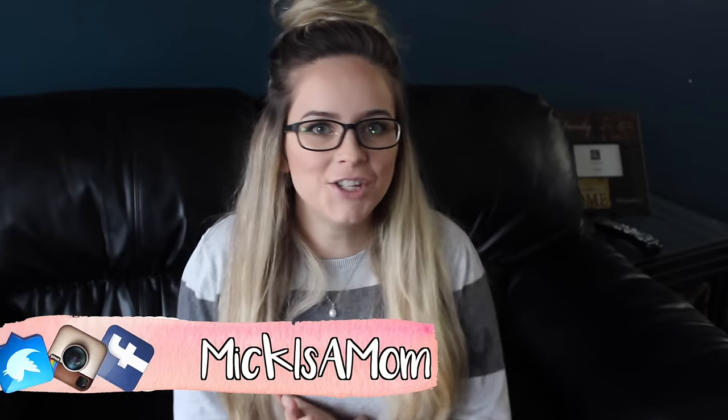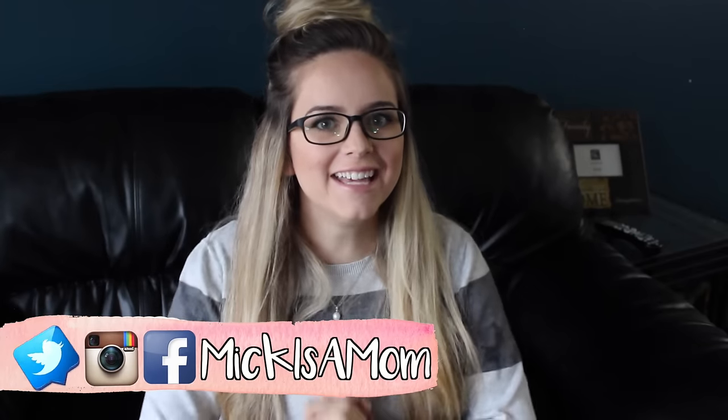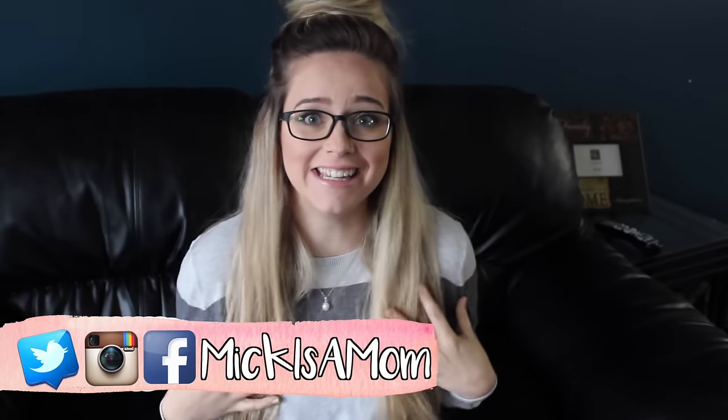Hello everyone and welcome back to my channel. Today I'm doing a very exciting video, at least for me. It is my very first box swap. If you want to know who with and see all the things that I got, then just keep on watching.